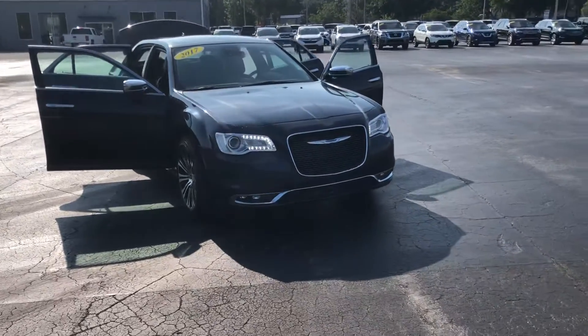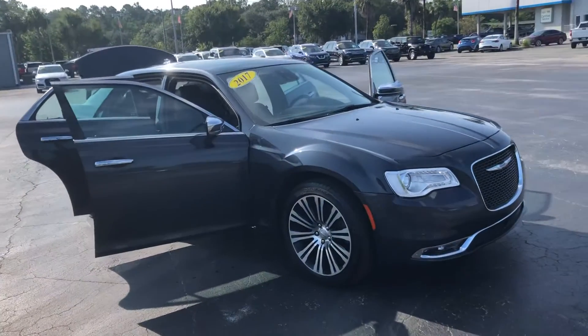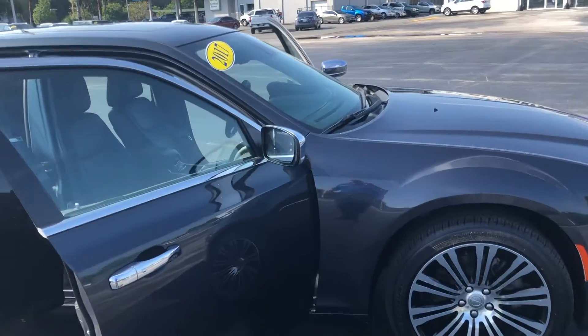Good morning Jim. This is Joe Dieter with Davis Gainesville Automotive. Just wanted to send you a very quick walk around video of the 2017 Chrysler 300 you're interested in. This is the one with 19,000 miles.